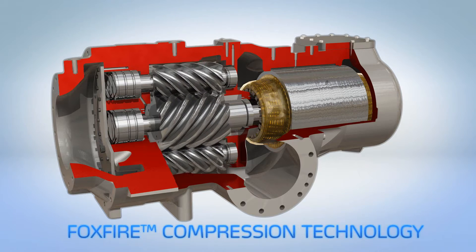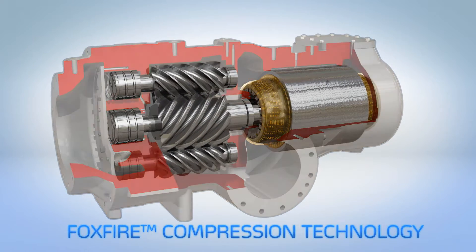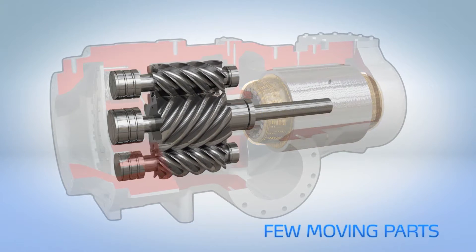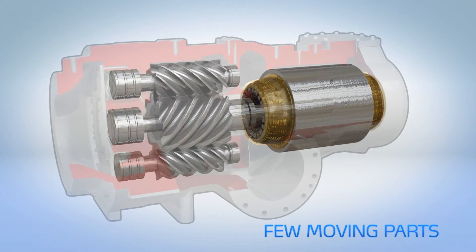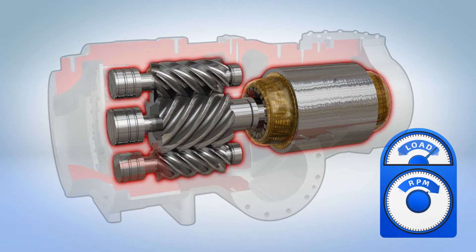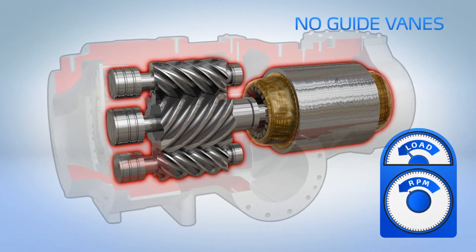Brilliant in its simplicity, the only moving parts are the three screw rotors and a variable speed electric motor. Capacity is controlled by simply regulating motor speed, completely eliminating the need for guide vanes or slide valves.